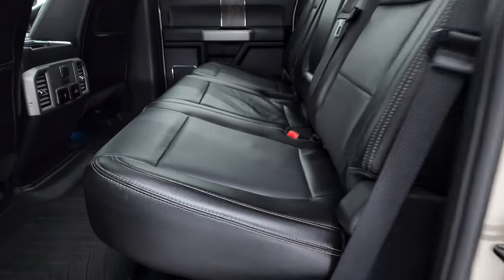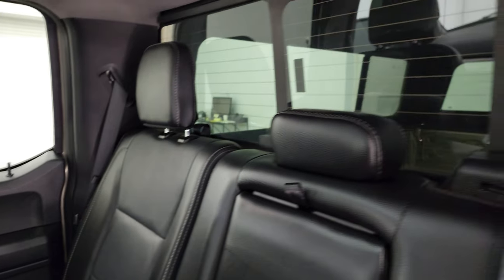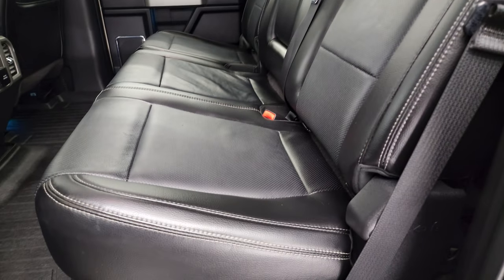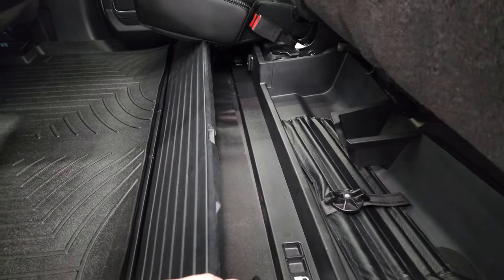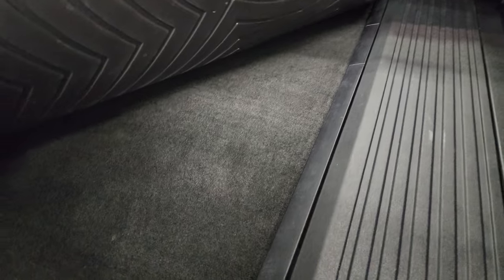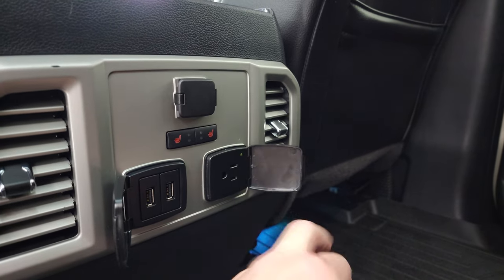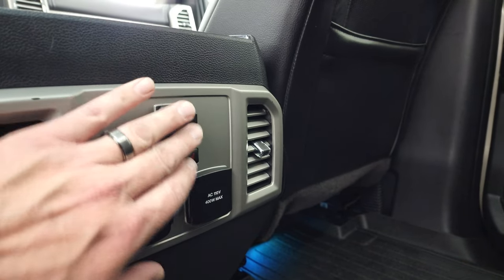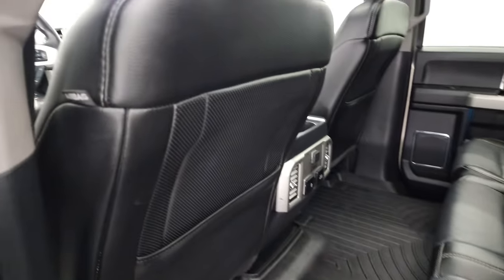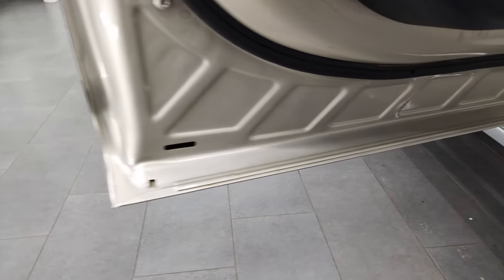Back seats are just as clean as the front seats. These are heated on the outboard sides. Latch child safety system for any child car seats you may have. The power sliding rear window with the built-in rear defrost. These seats fold up and you get a storage compartment back here which you can lock into place. WeatherTech floor mat back here keeping your floor looking brand new. Right here you get two heated seat buttons, two USBs, a 110-volt 400-watt max plug-in, and a 12-volt power point. Side curtain airbags. Child safety locks on the back doors, and the bottoms of the doors all look really good.